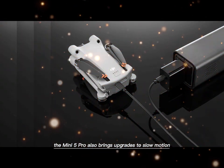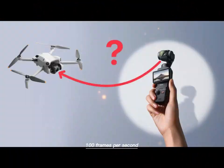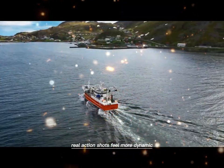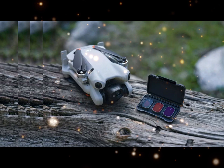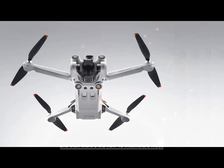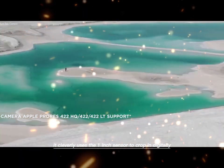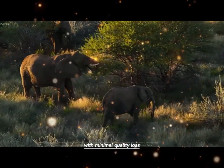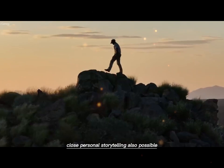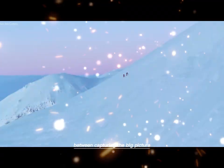The Mini 5 Pro also brings upgrades to slow motion — it now supports 4K at 120 frames per second. That's smoother than the Mini 4 Pro's 100 frames per second. It may not sound like much on paper, but the difference is real. Action shots feel more dynamic, every movement feels more dramatic. Whether it's a skateboard trick, a mountain bike descent, or waves crashing on a shore, slow motion on this drone looks breathtaking. And then there's the new 48mm mode. While it isn't a true optical zoom, it cleverly uses the 1-inch sensor to crop in digitally. The result is a zoomed-in look with minimal quality loss, giving creators flexibility — wide landscapes, no problem; close personal storytelling, also possible. For the first time in a Mini drone, you don't have to choose between capturing the big picture or the intimate detail.